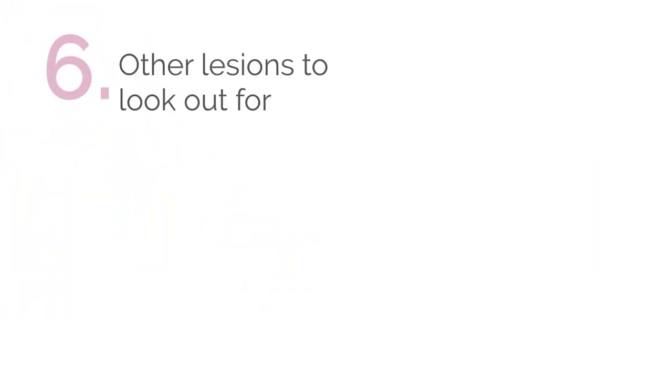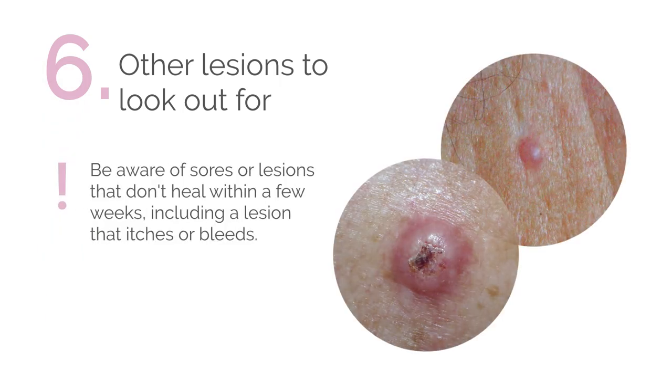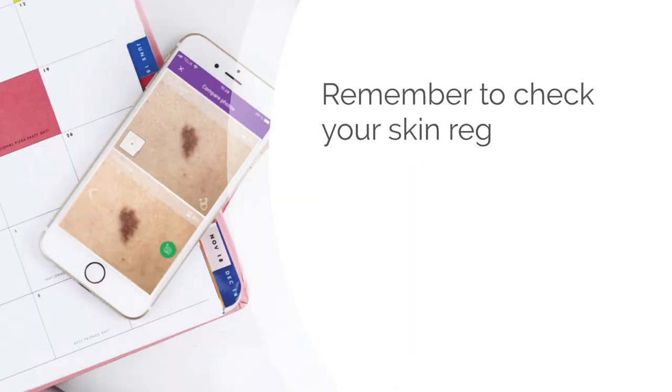Finally, you should also be aware of sores or lesions that don't heal within a few weeks, including a lesion that itches or bleeds. In summary, remember to check your skin for changes regularly.